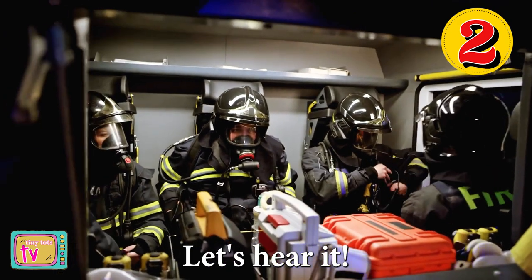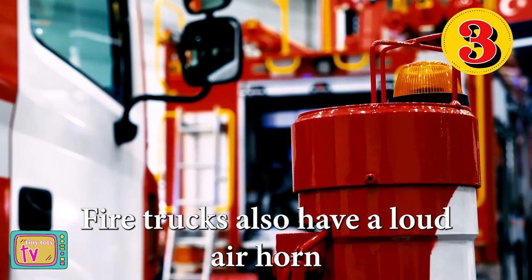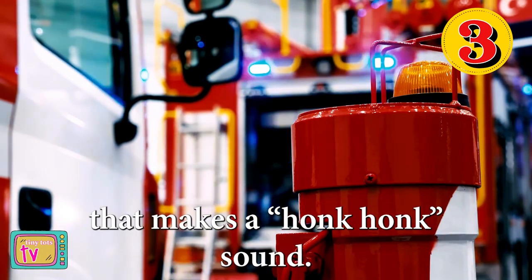Can you sound like a fire truck? Let's hear it. Number three, fire trucks also have a loud air horn that makes a honk honk sound.